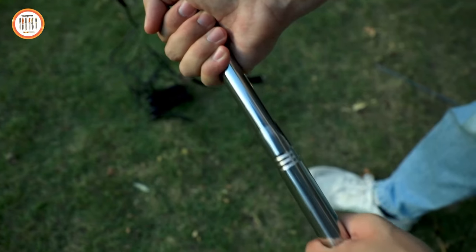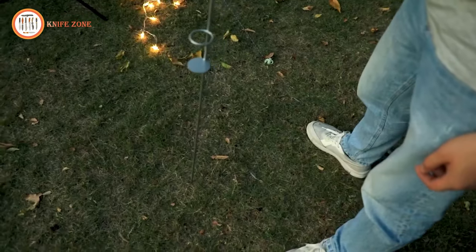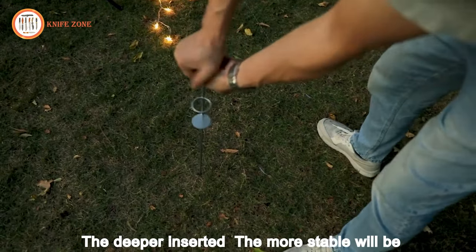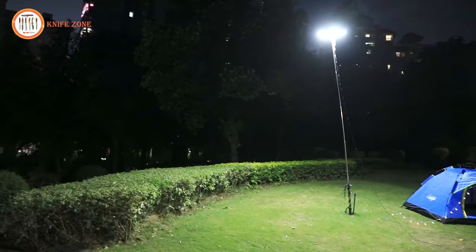With its IP67 protection, this multifunctional wonder handles rain, dust, and snow effortlessly, making it an ideal choice for camping and outdoor getaways. Say goodbye to burned fingers and concerns about skin damage. Priced at $119, this formidable LED camping light is a game changer in outdoor illumination, promising a bright, safe, and enjoyable camping experience for all.